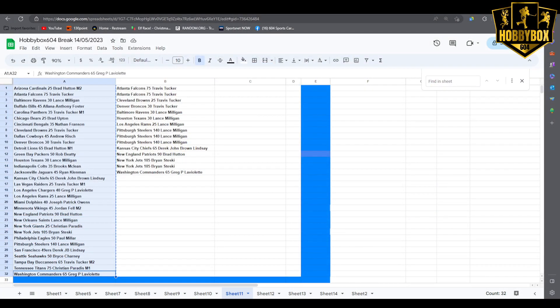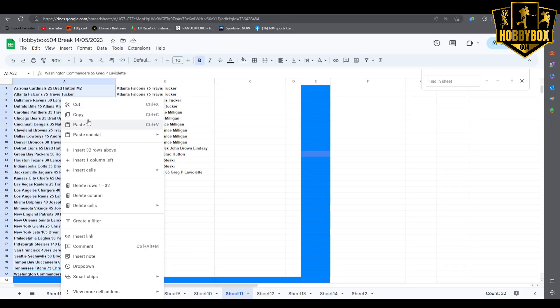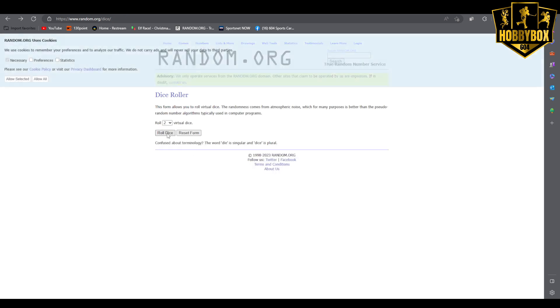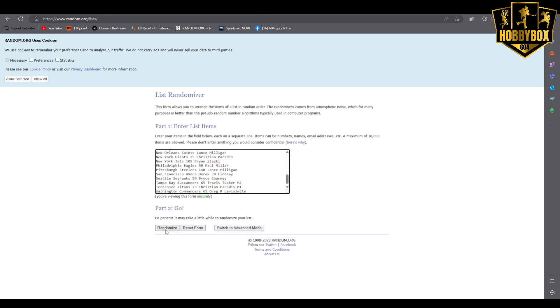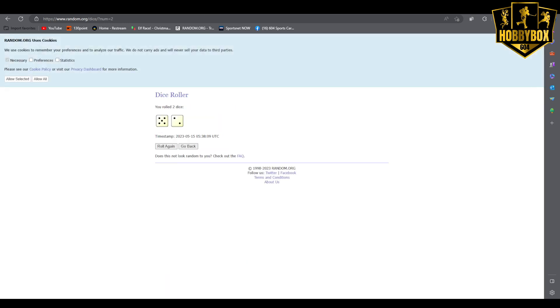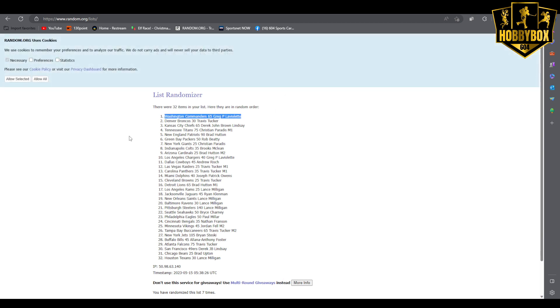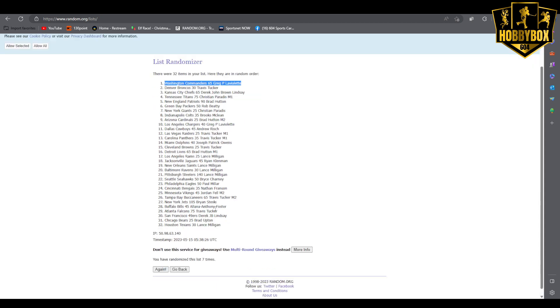Let's grab the list and get a new dice — reset the dice, roll the dice, five or more, five and two, seven times guys. Seven times — top one gets the points. One, two, three, four, five, six — double check the dice, it is seven times. We roll the sixth — seventh and final, points goes to Greg P. Laviolette with the Washington Commanders. Congrats Greg, you are the winner of the points, randomized seven times!